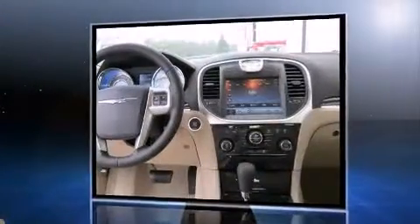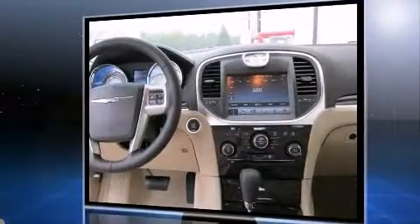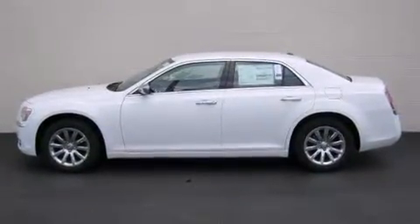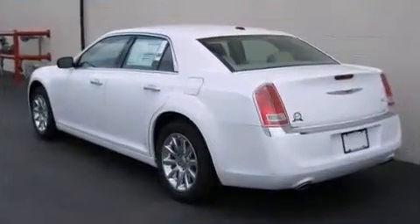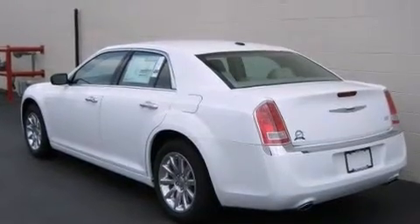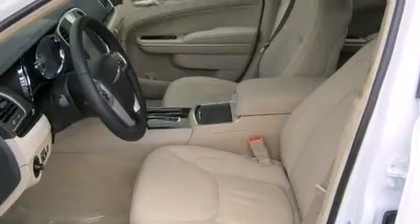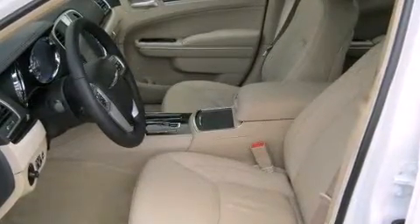A wealth of standard features means that you no longer have to sacrifice, like heated seats, front and rear reading lights, an automatic dimming rear-view mirror, rear parking sensors, and power front seats. Features such as automatic climate control and leather upholstery prove that economical transportation does not need to be sparsely equipped.